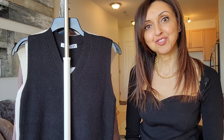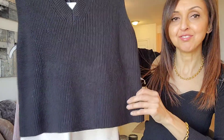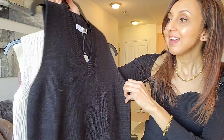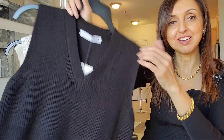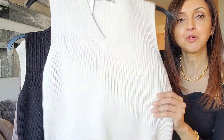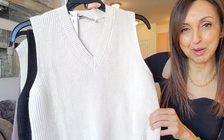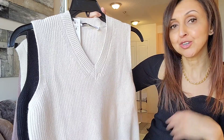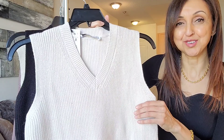The first vest that I have to show you is from Zara, and it is a black vest. It's very simple, very basic. It is a cotton blend, and I got this in a size small. I found it so versatile that I decided to also order it in this creamy beige color, because I think that will be quite handy going into the spring months. I'm planning to style these with shirts, blouses, dresses, skirts, and trousers, so that you can really see their versatility.